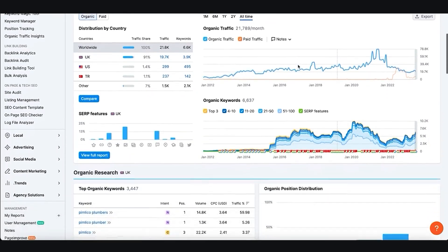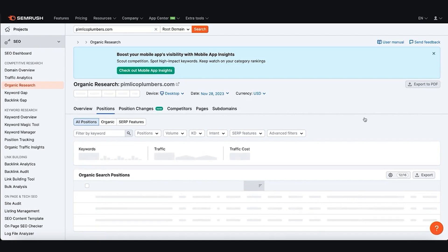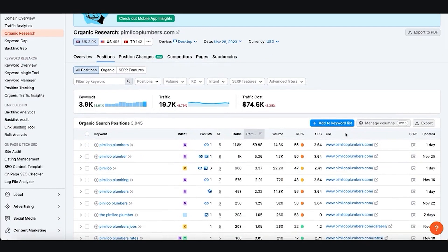We can see the traffic and the keywords they rank for — 6,637 keywords. This is where it really boils down to data. If you want to rank for anything, you need to make sure you're being found for the right search terms. Using a tool like this, we can see that this plumbing company has a lot of traffic coming through for their own brand name. The volume figure is really important — that's the monthly search volume for that keyword.